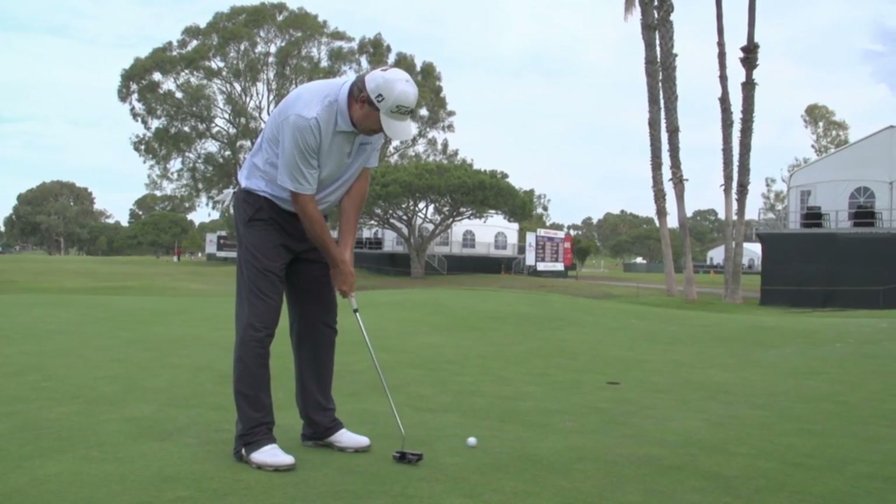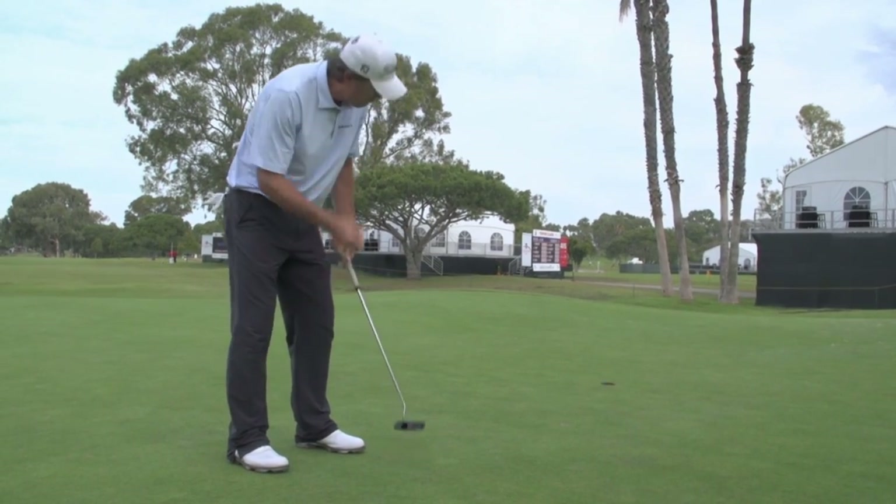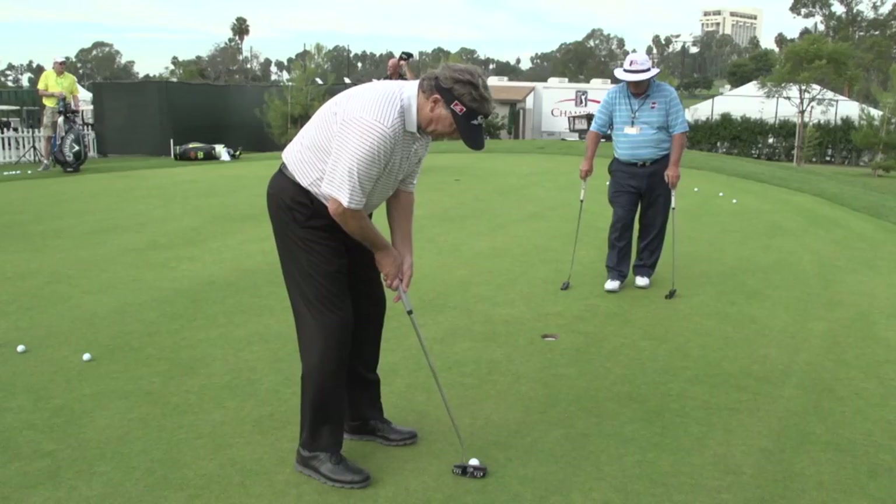The Cure has been a total opposite change from all these other putters, and you can tell it right away when you first start using it — it's incredible.